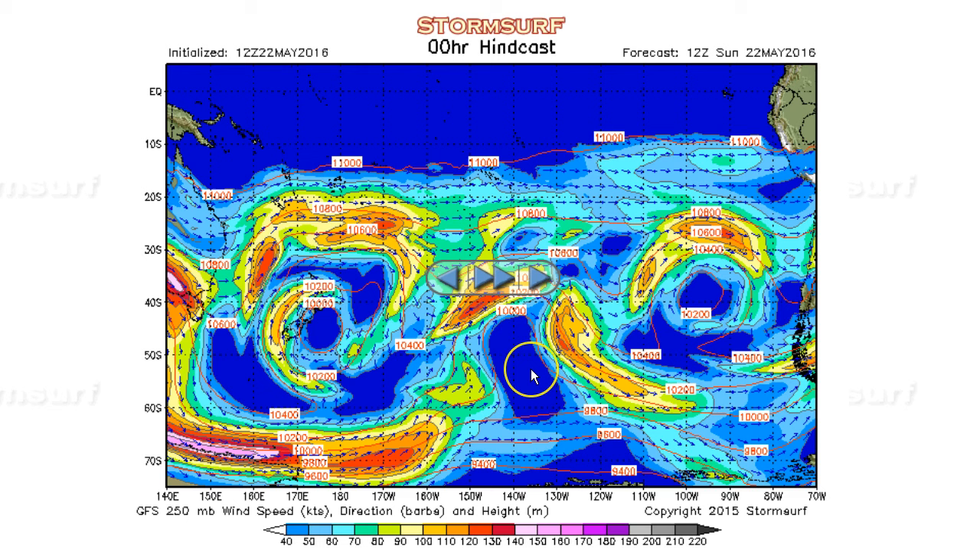Low pressure can generate winds. Winds generate seas. Seas, as they move away from the fetch area, generate swell, which ultimately results in surf when it hits your beach. As expected, we have an upper level trough, low pressure — actually a cut-off low here, just east of New Zealand — that was previously in the Tasman Sea.